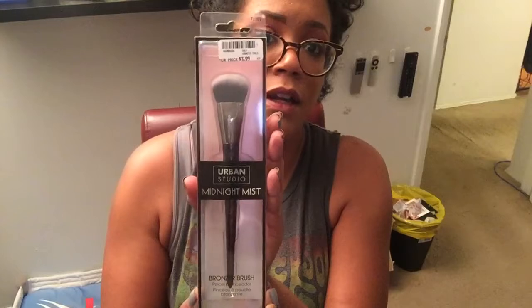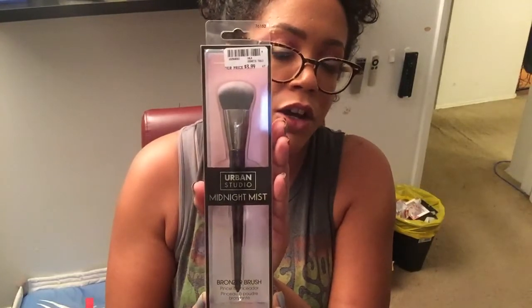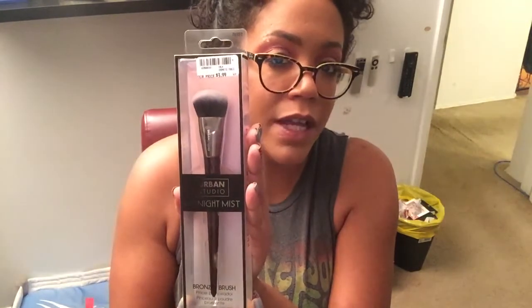The first thing I got was this. It's a makeup brush. It's a Cala Beauty company called Urban Studio. I'd never heard of it until now. But it says it's a bronzing brush. Now the reason I actually got this is because I have the Fenty Foundation and I didn't want to spend a ton of money on the Fenty brush because I already spent a ton of money on the Fenty foundation. And I love it.